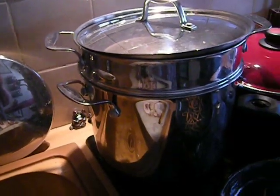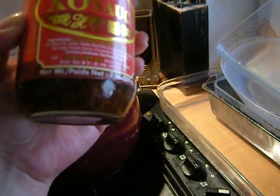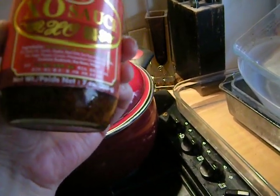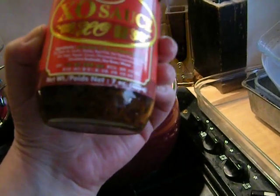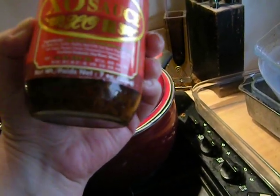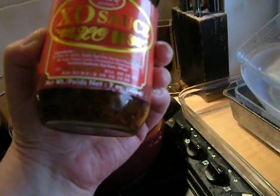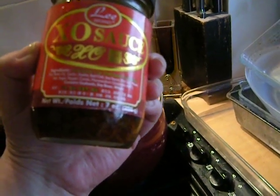This is called XO sauce and I've been using this for a few days now. I keep it in a bowl in the refrigerator once it's been opened. I hadn't even looked at the ingredients — it's dried scallop, crab, dried squid, dried shrimp, soybean oil — I don't advocate eating soy, so that's a no-no — garlic, shallot, red chili, soy sauce, salt, sugar, pepper, cumin, MSG — that's another bad thing. It warns that this contains seafood, soybean, and wheat, and I don't like soy and I'm gluten intolerant, but I'm using a little bit anyway.